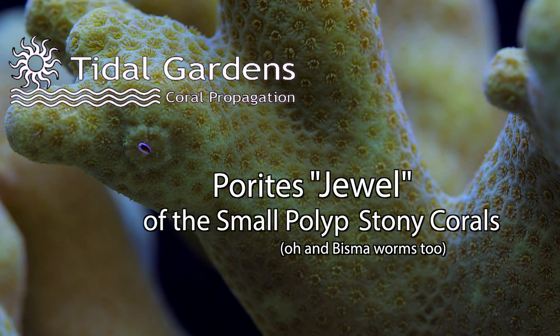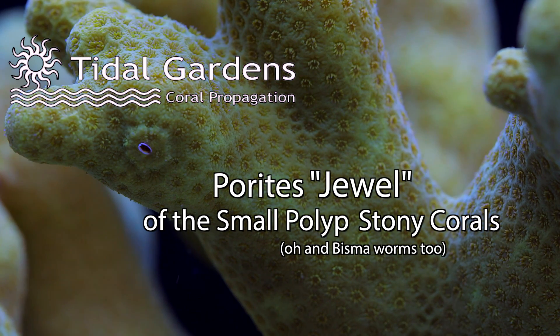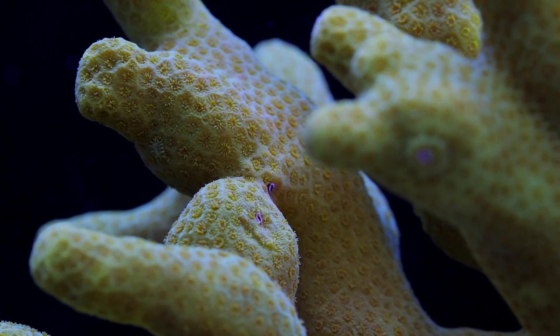What's up guys. Let's talk a little bit about Parietes. Parietes are rarely known by their common name of jewel coral. For some corals, their scientific name tends to stick.